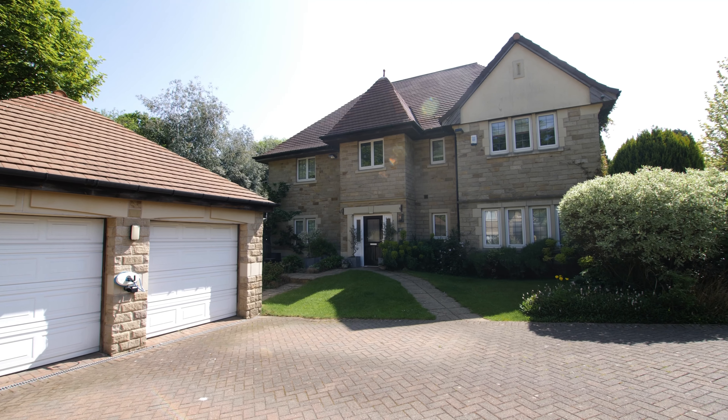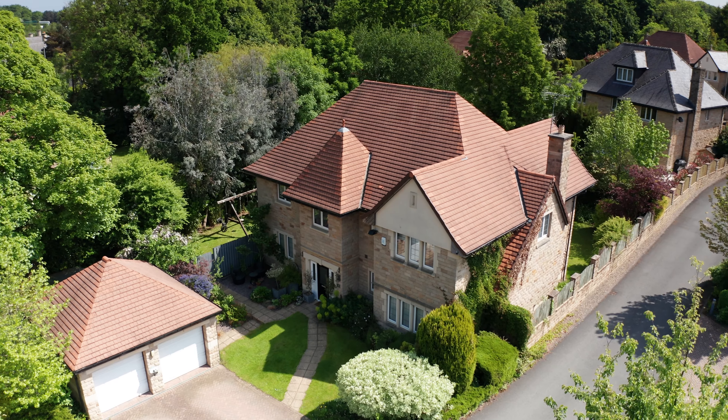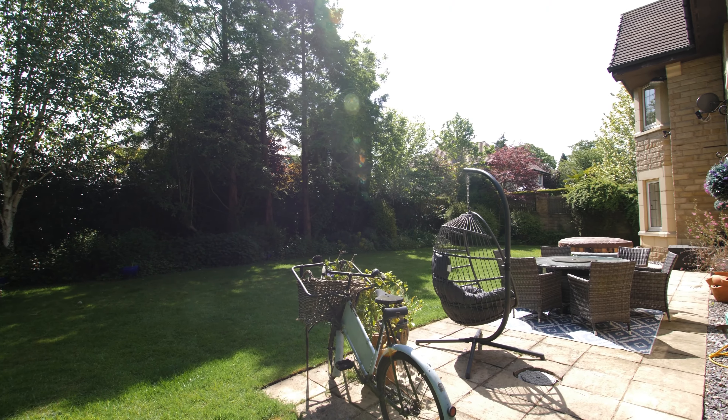Externally, the property boasts a front drive that leads up to the detached double garage with electric up and over doors, and to the rear a private and spacious wrap-around garden with a large patio area and mature shrubbery surrounding.